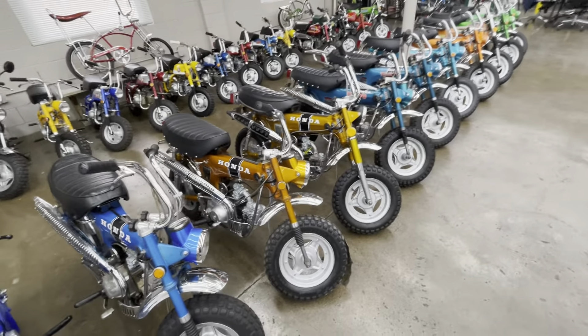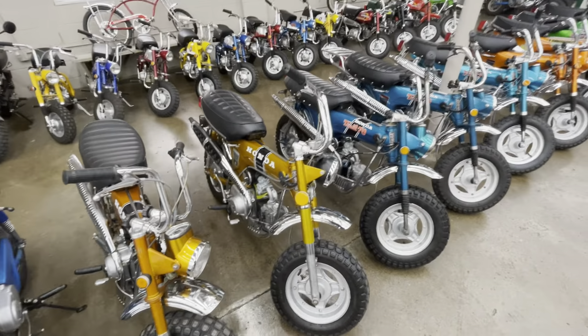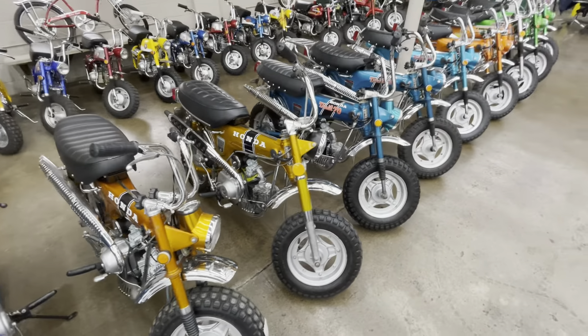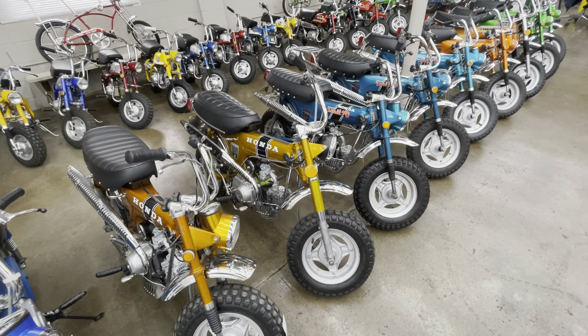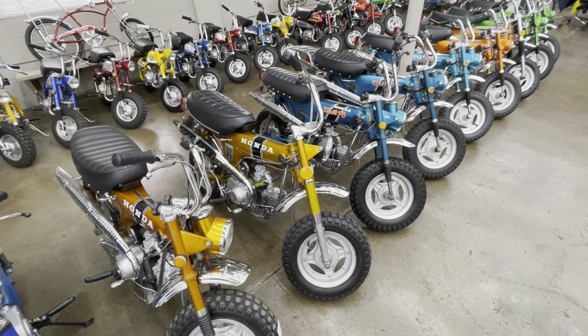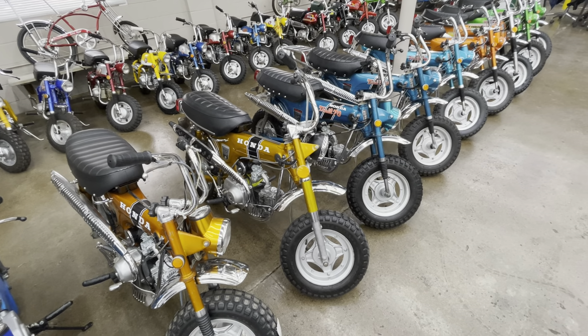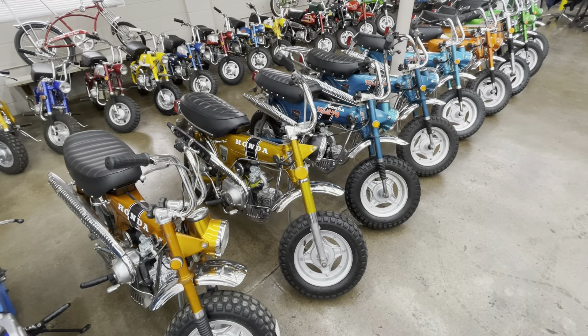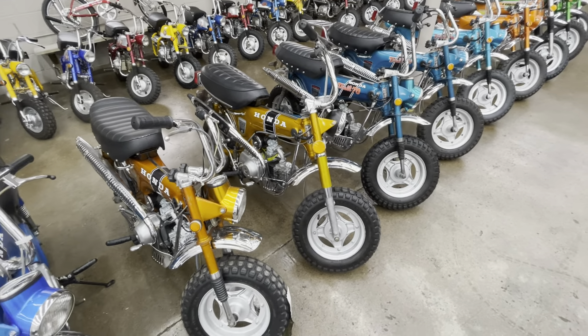This is Scott, in Indianapolis with a very large collection of bikes — 45 or 50 here. Every single bike in this room is ready to roll. We shake them down one day before they're delivered or picked up, whichever is the case. We've had a tremendous response to putting out these videos and combining that with an eBay ad.